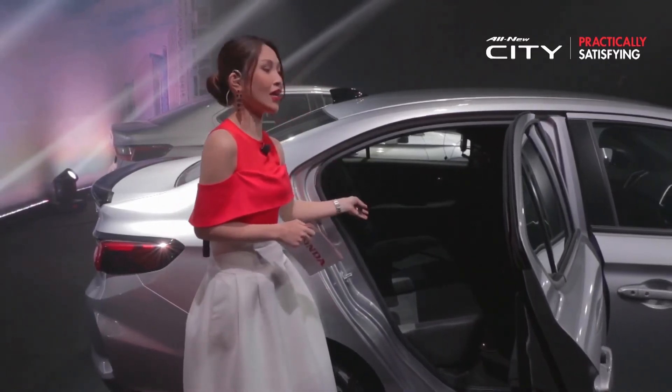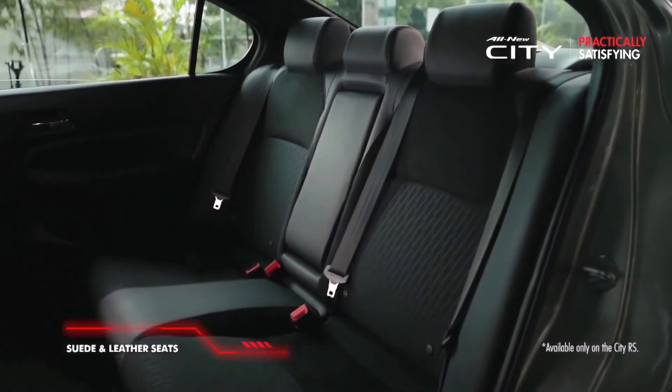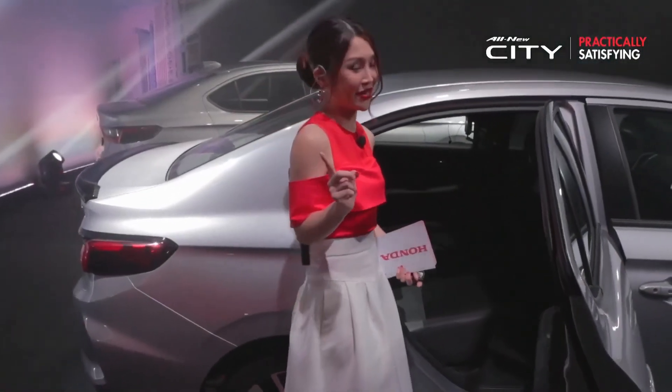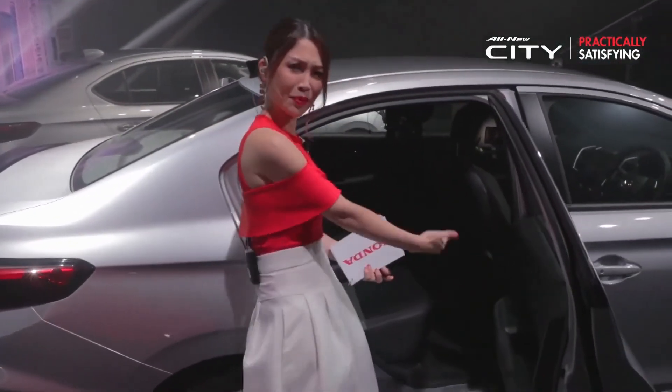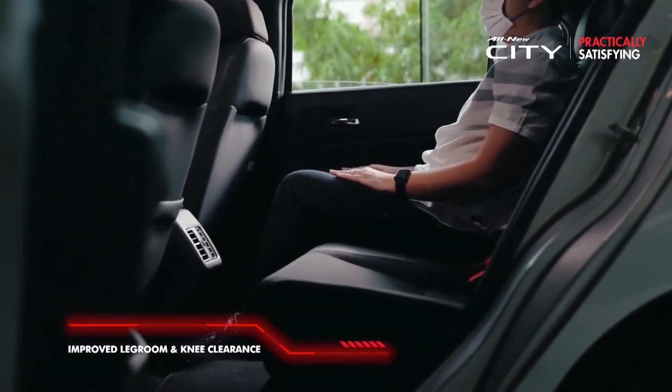For the RS, it features a mix of suede and leather for the seats to elevate comfort. And if you are fetching someone that is really tall, don't worry — there is ample space for legroom, enough to stretch out comfortably.